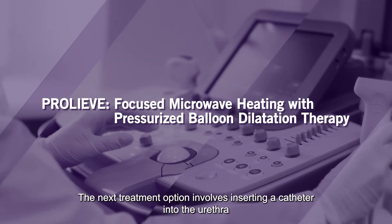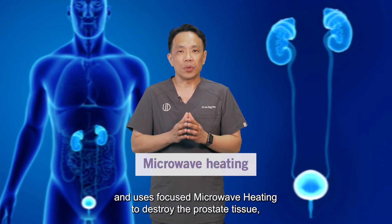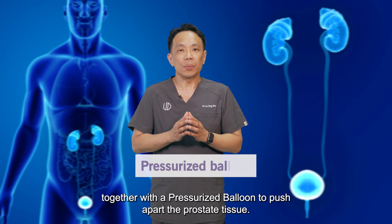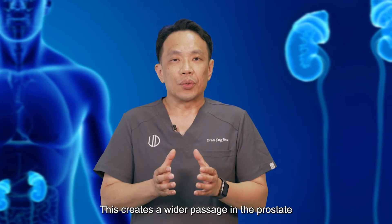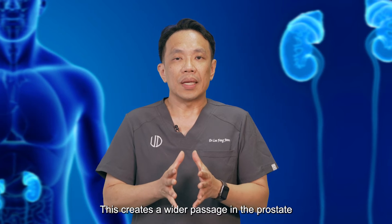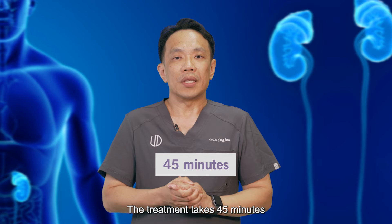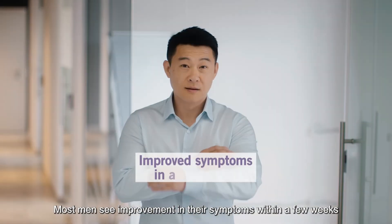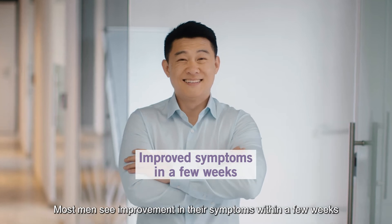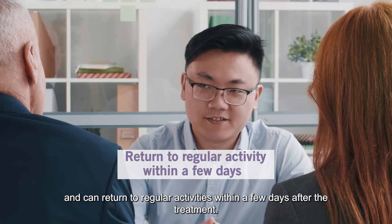The next treatment option involves inserting a catheter into the urethra and using focused microwave heating to destroy the prostate tissue, together with a pressurized balloon to push apart the prostate tissue. This creates a wider passage in the prostate for urine to flow through. The treatment takes 45 minutes and can be performed under local anesthesia. Most men see improvement in their symptoms within a few weeks and can return to regular activities within a few days after the treatment.